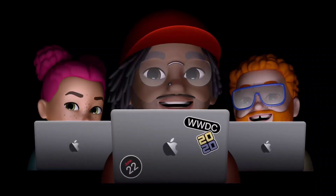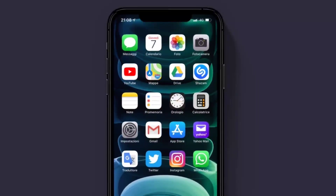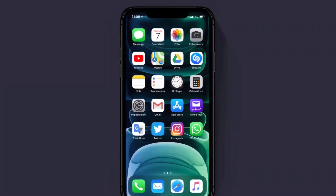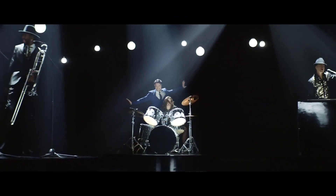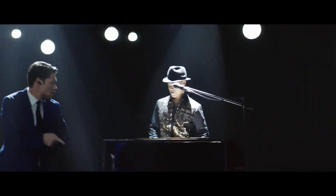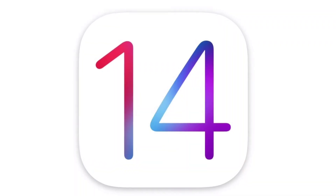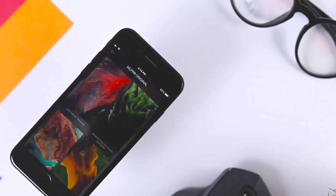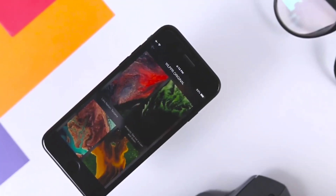That's the end of this video. If you found it helpful, like the video. If you have any questions regarding this topic, feel free to ask them in the comment section. Don't forget to subscribe to the channel and press the bell icon so you can get all future updates related to iOS 14. Thank you so much for watching — I'm Raj and I'll see you guys in my next video.